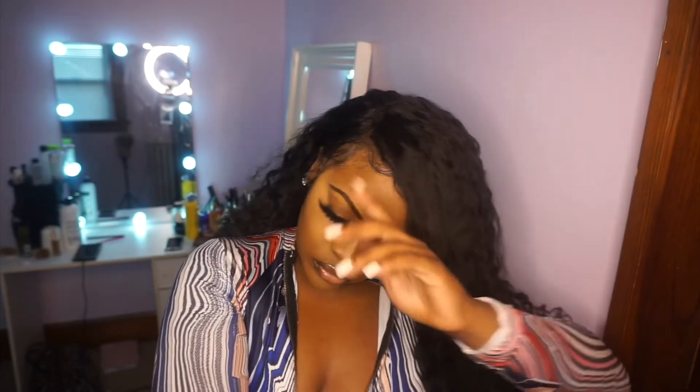I thought this was really cute — it's like a bun but you leave some of the hair out. You could even pin some of the hair to make it look like bangs, but I just wore it like this because I thought it was really cute. It looks so full, so good, and it just looked really natural. The only thing off is probably my lace, but it was a long day.